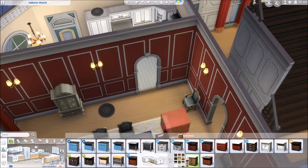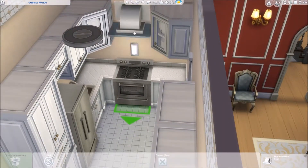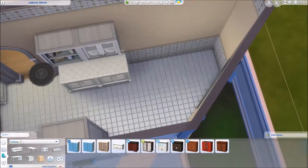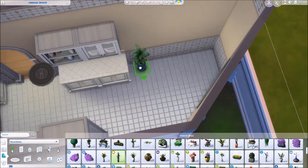Hello everybody, it's Barbara Sims. Welcome back to my channel and welcome to another renovation video. Today we are renovating this colonial home called Umbridge Manor. It is in Willow Creek and it is three bedrooms and two bathrooms.